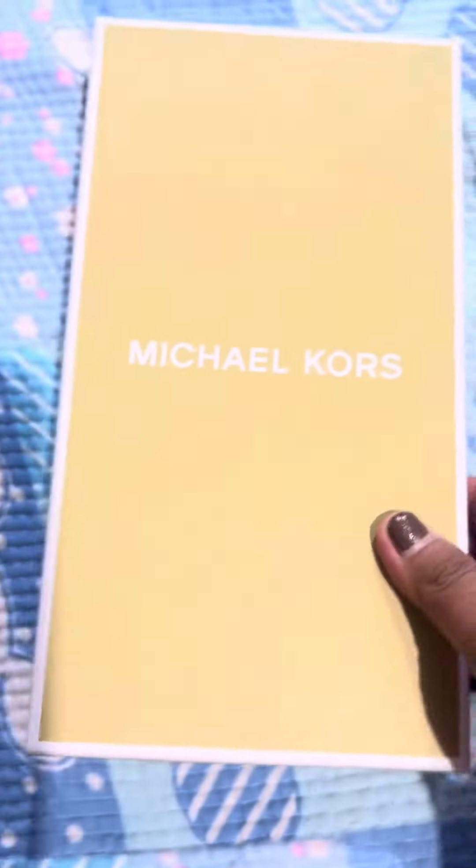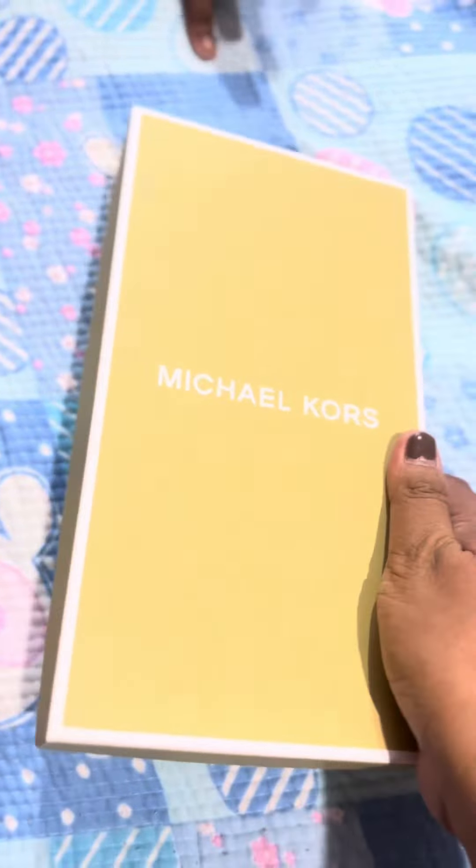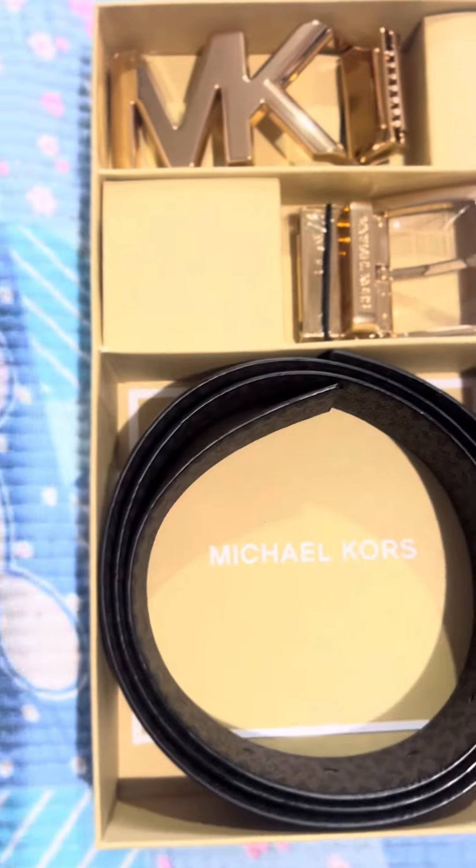Okay guys, I'm flexing the Michael Kors belt that my big boss bought for me. I didn't realize until today that it cost $248 — omg! And knowing my big boss, he doesn't buy on sale; it's always regular price. Look at the belt!